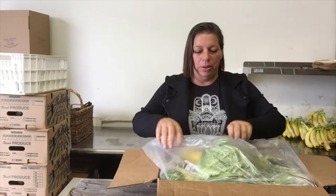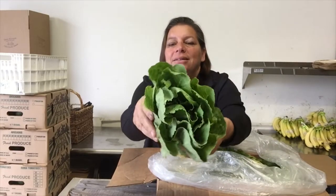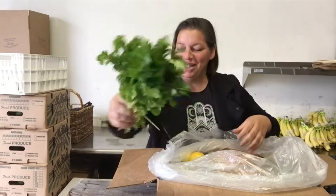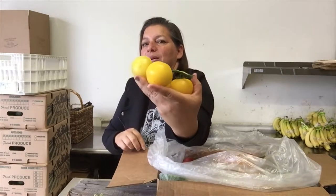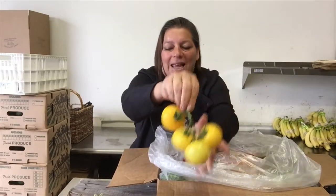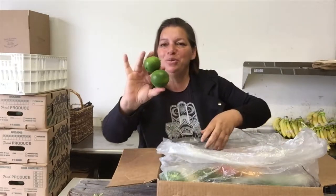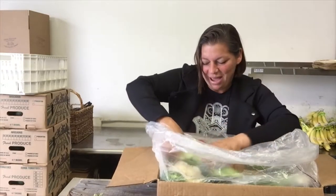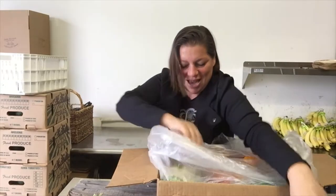We have lovely romaine lettuce and this is grown here in San Diego County and it's organic. We have cilantro — I don't know if you can smell it. Oh look at these beauties — yellow tomatoes. These are from Dasi, grown here in Encinitas, California. We have some extras — we just threw in some limes because who can't use limes. We have celery and a lovely cauliflower.